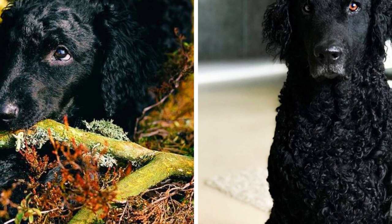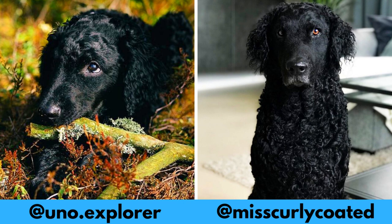If you like the Curly Coated Retriever and would love to see more of them, definitely check them out — links are in the description.